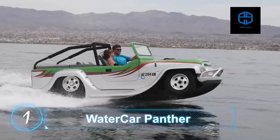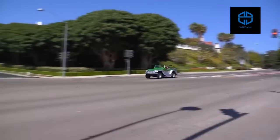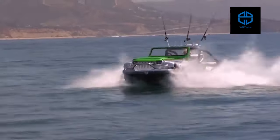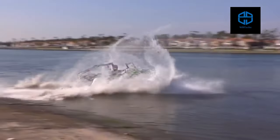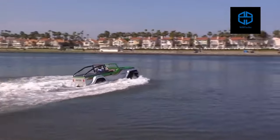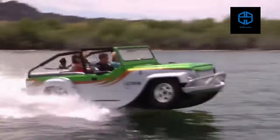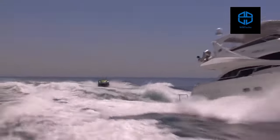WaterCar Panther, produced by California-based company WaterCar. The WaterCar Panther is an innovative combination of SUV and boat. It has received some acclaim for its ability to conquer both landlocked and aquatic terrain, as well as the uncanny ease with which it transforms from a road-going SUV to a seafaring boat.